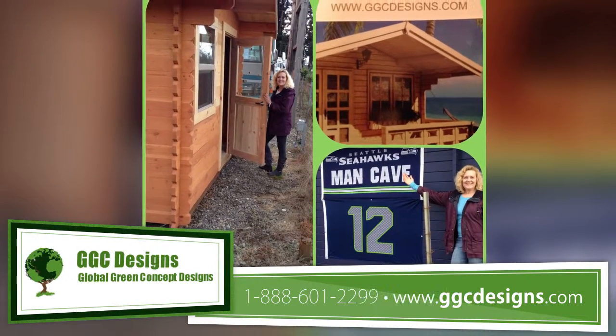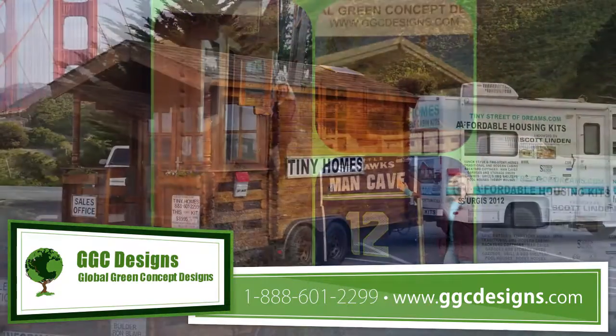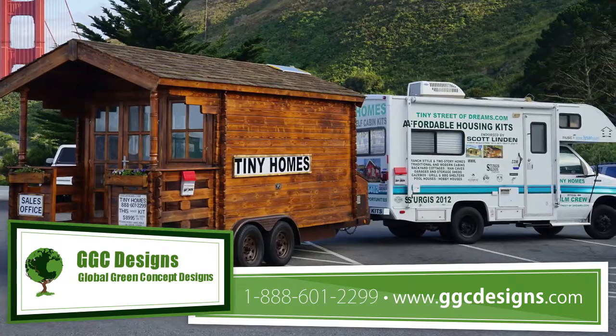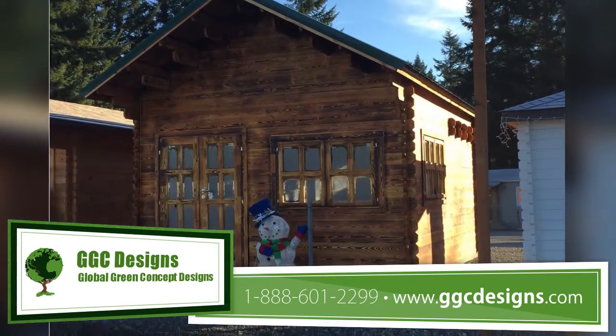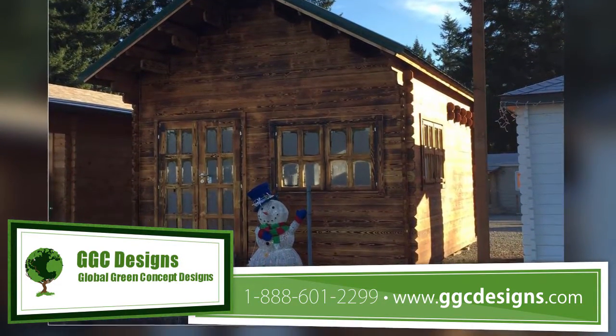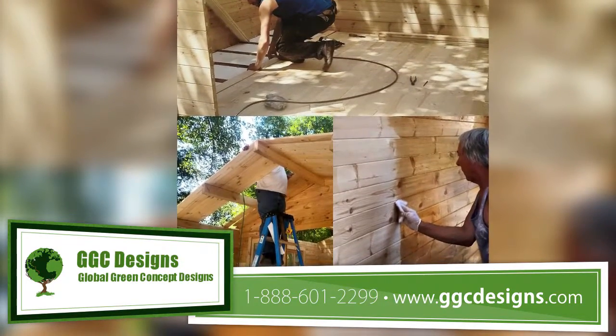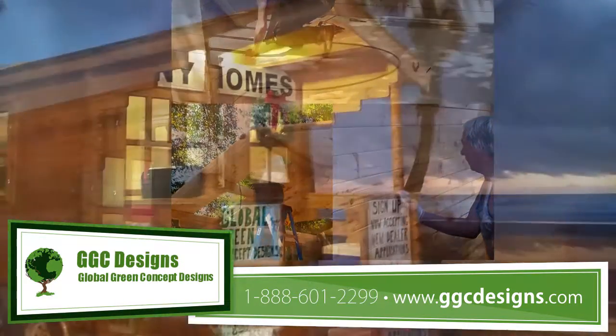We at Global Green Concept Designs are changing the way we build and provide for people who want to live more simply today. Whether your interest is in a small garden shed, a guest house, cabin in the woods, lakeside retreat, beach house, or full one or two-story homes, we have the model for you.